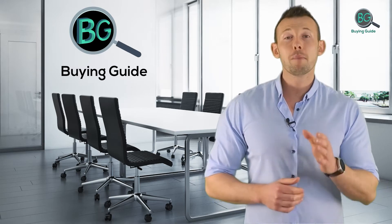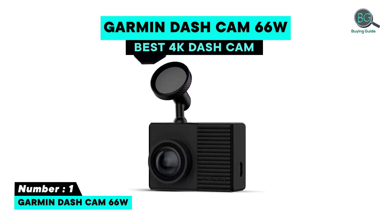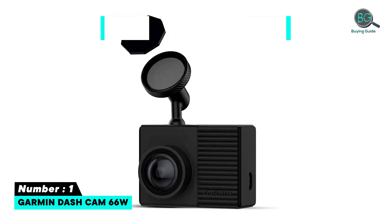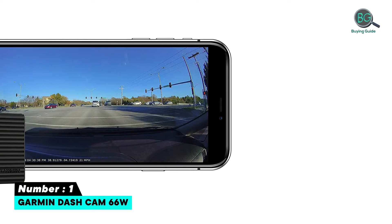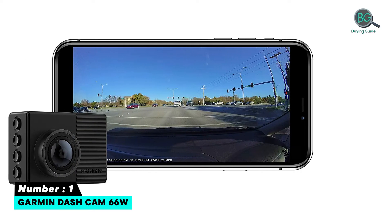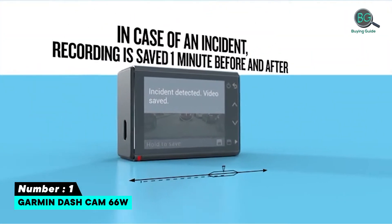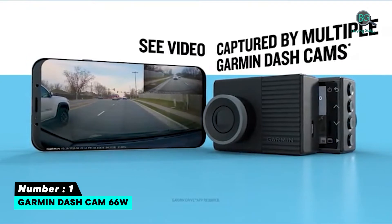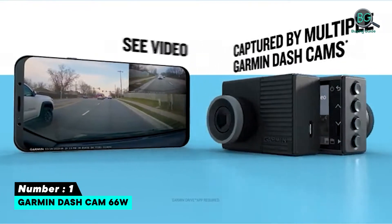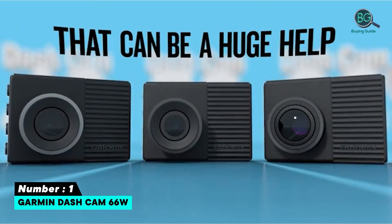Number one: Garmin Dash Cam 66W. The Garmin Dash Cam 66W is the replacement for a previous favorite, the Garmin 55. It retains its predecessor's compact size and ease of use, but increases the field of view from 122 degrees to 180 degrees, giving a far broader view of the front of your car and the road ahead. Also new is HDR video recording to help retain detail in high-contrast lighting.